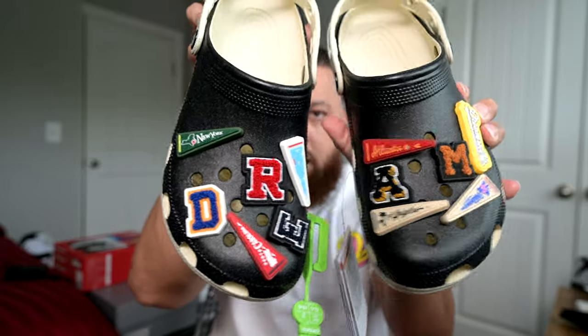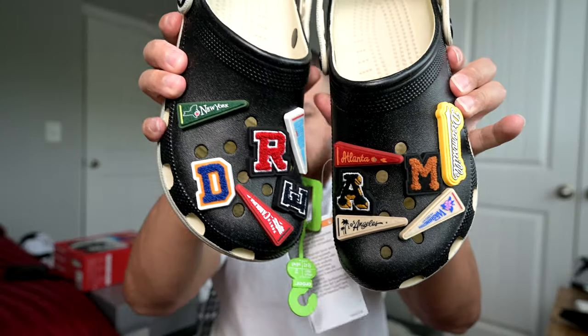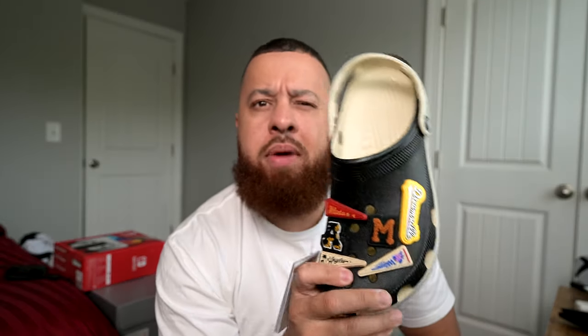Another look at both crocs — I really like the charms on these, they're actually pretty cool. Now let's talk sizing. I'm pretty much a true size nine; my foot measures around eight and a half but I don't buy eight and a halves. These don't come in half sizes — that's one thing to point out — so I usually buy everything in a nine or nine and a half. I got these in a nine and they fit perfect.